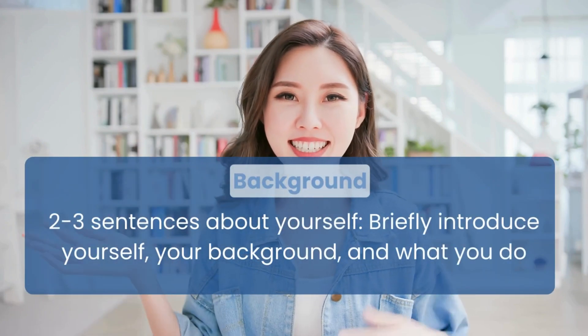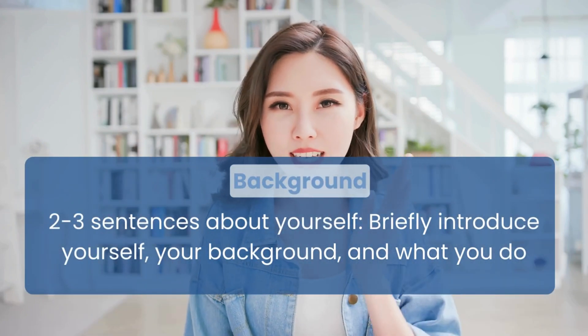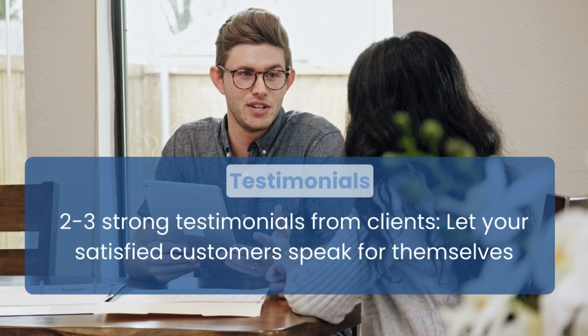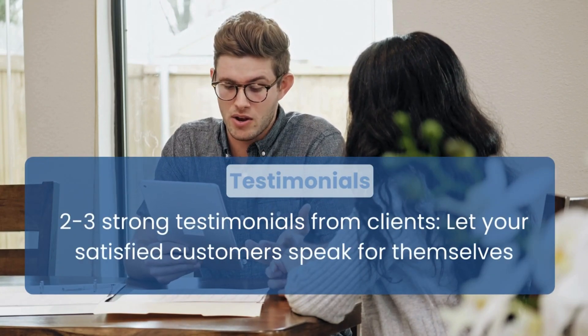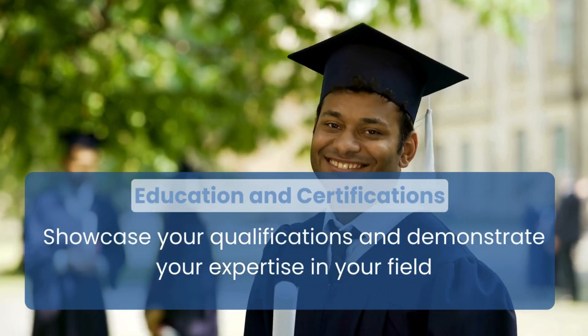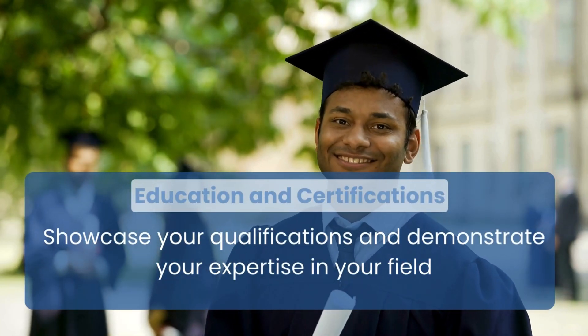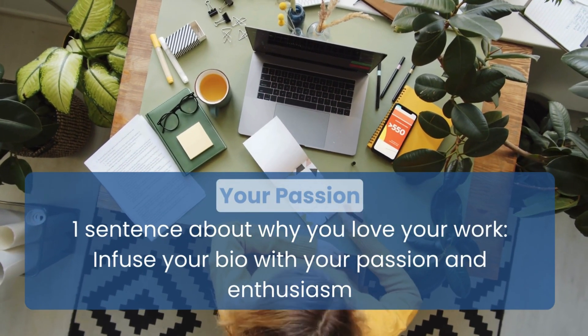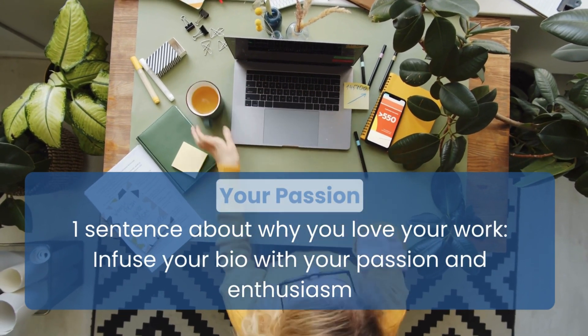Now let's delve into the information you should provide the AI tool. Two to three sentences about yourself — briefly introduce yourself, your background, and what you do. Two to three strong testimonials from clients — let your satisfied customers speak for themselves and choose testimonials that highlight your strengths and achievements. Education and certifications — showcase your qualifications and demonstrate your expertise in the field. One sentence about why you love your work — infuse your bio with your passion and enthusiasm, as this personal touch can make you stand out.